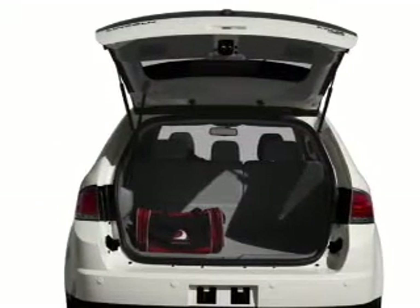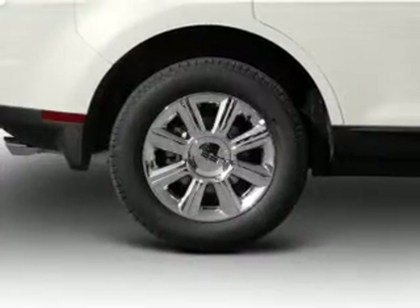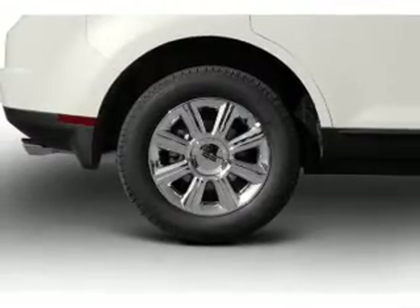Reach your destination effortlessly with GPS navigation. Premium wheels give a more luxurious look. Anti-lock brakes help you bring your vehicle to a safe stop.